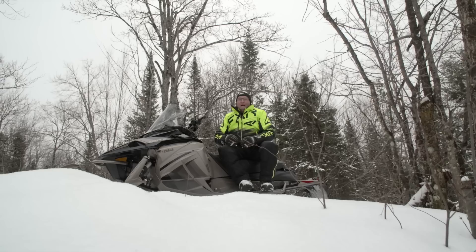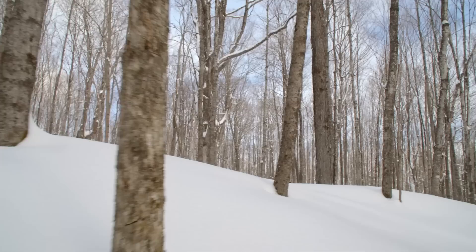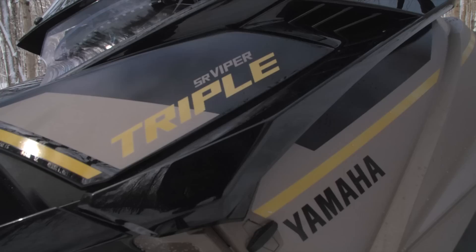On this week's test ride, we're going to closely examine and ring out a very popular model from Yamaha, the SR Viper with a 137-inch track.